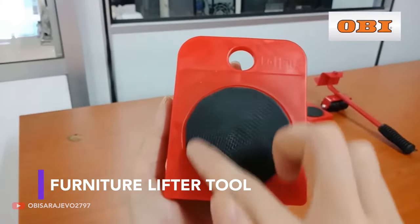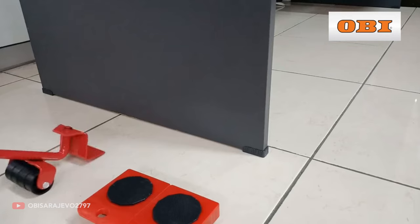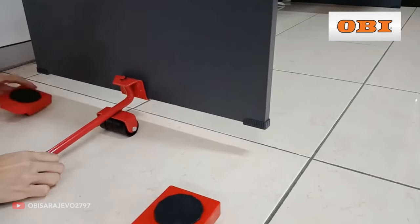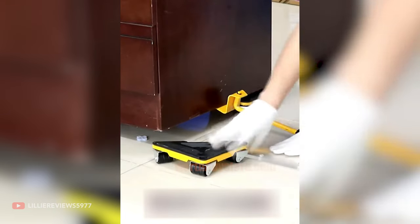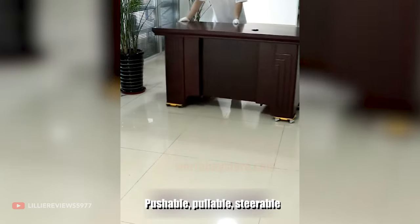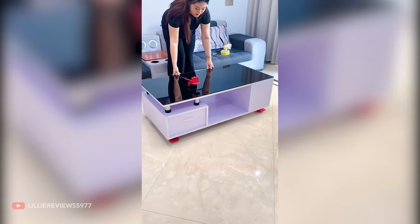Anyone who ever had to move a fridge, a washing machine, or a heavy cupboard will immediately see the benefits of this clever gadget. This 5-part mechanism will allow you to easily mount and displace a heavy piece of furniture, as long as you're operating on a hard, flat floor without mats or rugs. With some models, the wheels are able to rotate in all directions, allowing you to easily navigate your way without scratching the floor. Some may be used with loads of up to 200kg, more than plenty to move your standard kitchen fridge or even a king-sized bed.